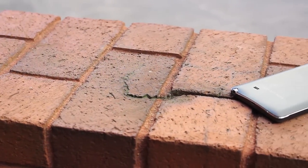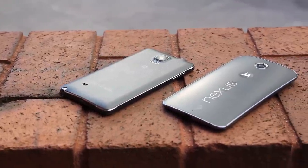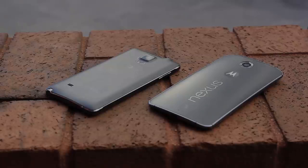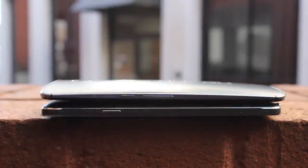So next let's talk about the build quality. Both the Nexus 6 and the Note 4 have similar builds — a huge screen on the front, plastic on the back, and a layer of metal in between. However, if you ask me, the Nexus 6 has better build quality than the Note 4. It feels more solid in the hand, and it really feels like a more premium device.